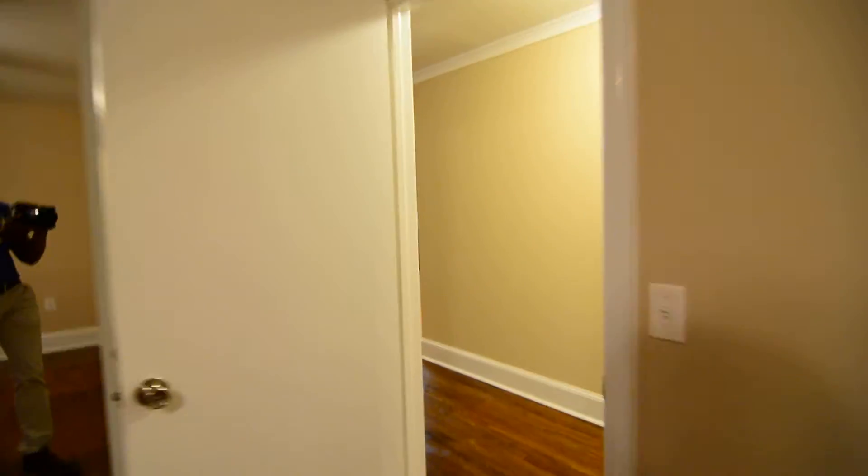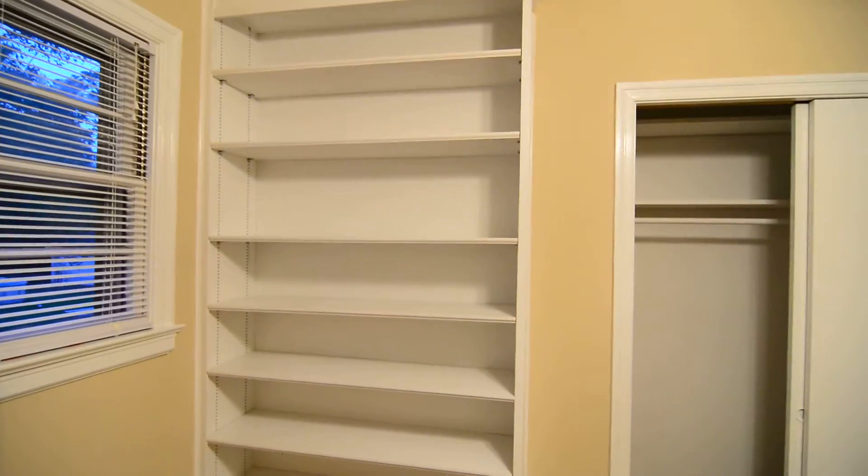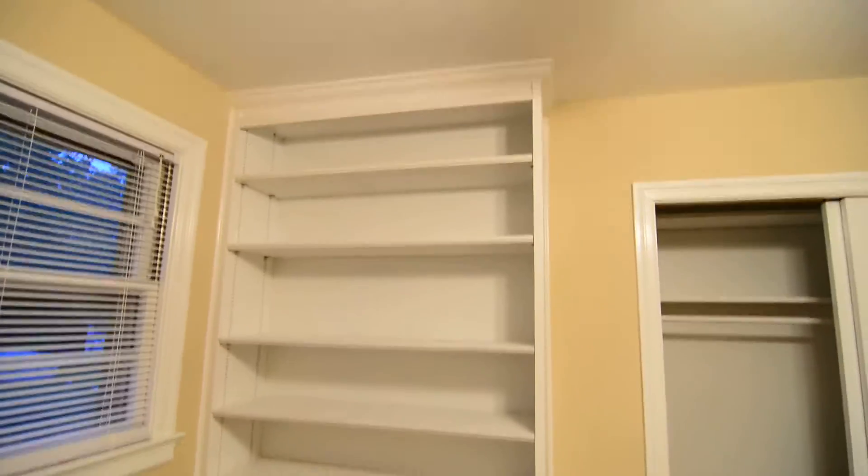There are two additional bedrooms in the home. One is right across the hall — hardwood floors continue throughout, with the exception of the bathrooms and laundry area. There's some nice built-in shelving in here, a closet with two doors, an attic pull-down, and some attic storage space with plywood.